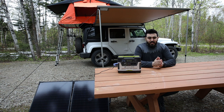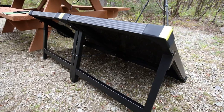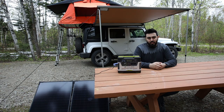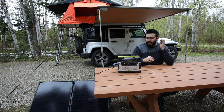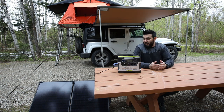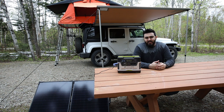I also got the Goal Zero 100 Boulder Briefcase solar panel. It folds up small, is really convenient, and is plug and play — just connect the wire to the Goal Zero and it's charging off the sun. You don't strictly need the solar panel; you can charge off the car or at home before a trip. But the solar panel lets you charge mid-day at camp when it's sunny, ensuring you always have enough battery for your gear.